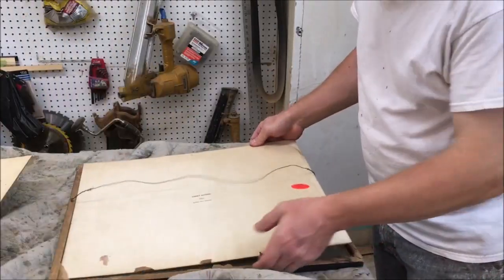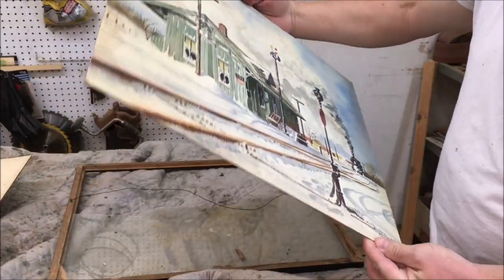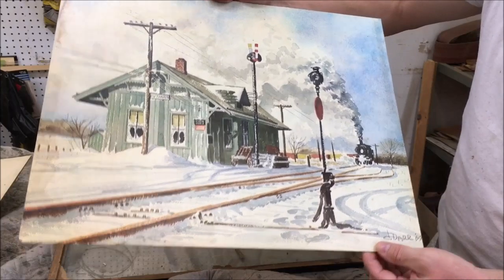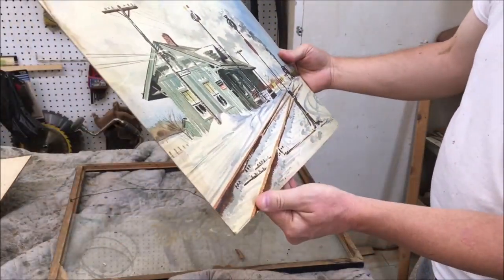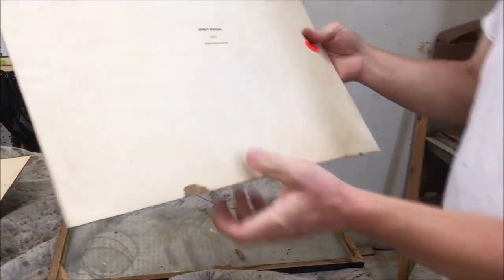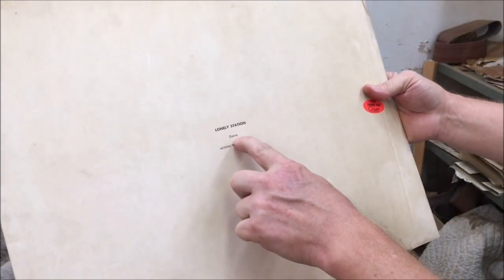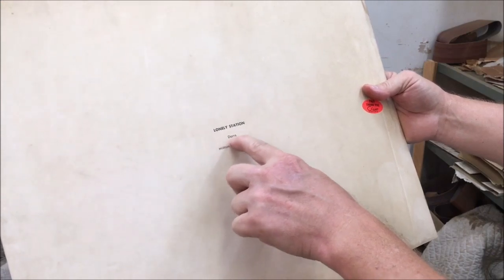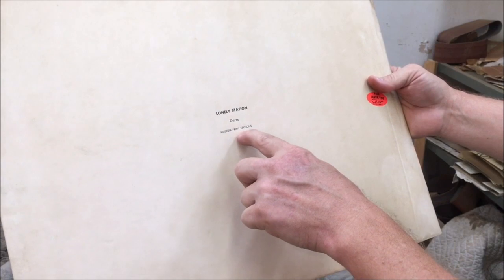I'll take the print out of the frame here. The print itself is in really good shape; I'll just do a light cleaning on it. And it has this on the back — it's called Lonely Station. There's the DARS; I don't know exactly who DARS is. It says Museum Print Editions.